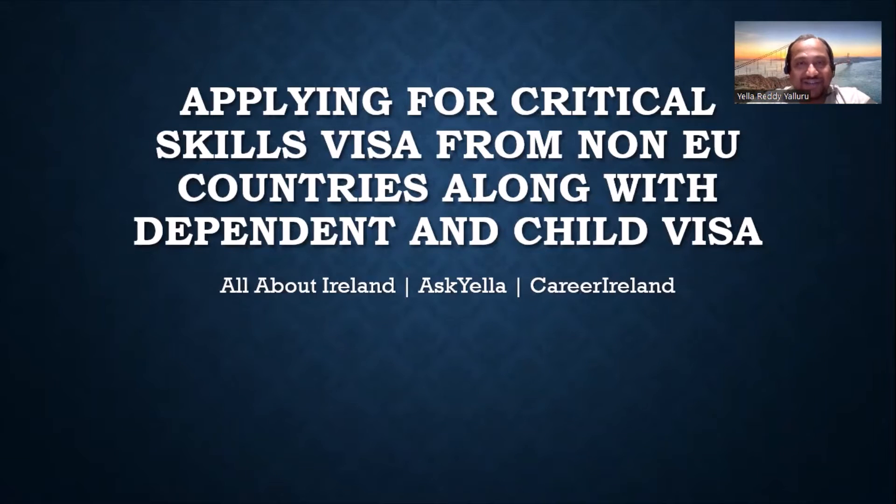Hello friends, this is Ella, your friendly advisor in Ireland. Welcome back to my channel, all about Ireland. In this video I'm going to talk about how to make a critical skills visa application from India — it can be an employment visa to Ireland from India or any of the non-EU countries. If you're a single person you can make a single application, or if you are with a family — wife with kids — you can also make this application.